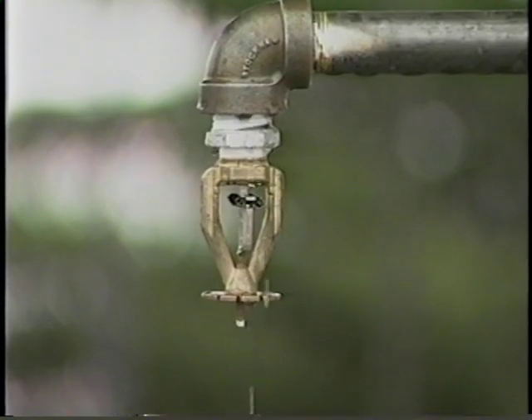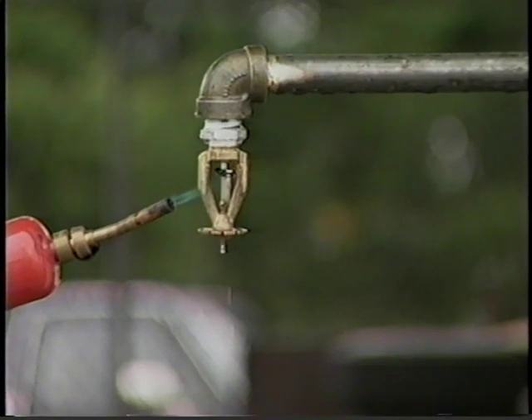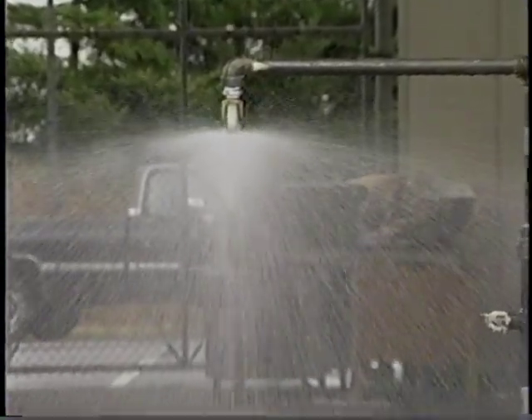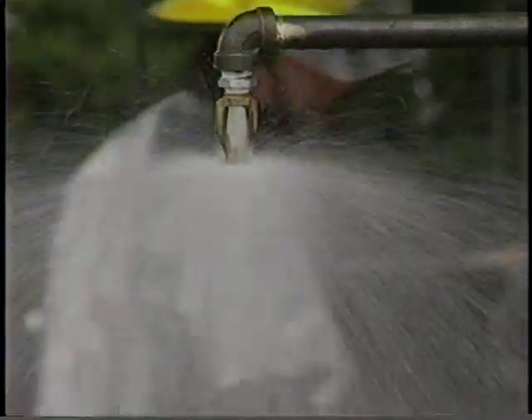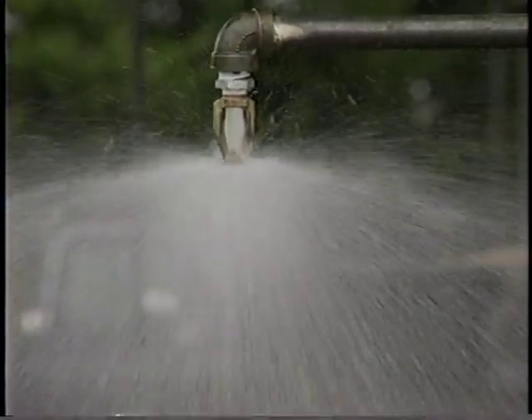The quick response mechanism was specifically developed for life safety purposes. This specially designed fusible link sprinkler has a larger surface area to collect the heat generated by a fire, resulting in a faster opening of the sprinkler and quicker extinguishment of the fire.